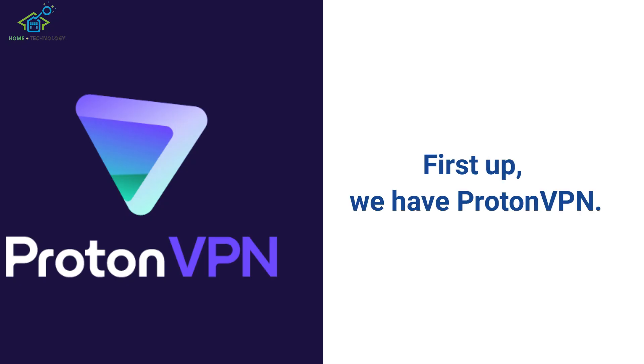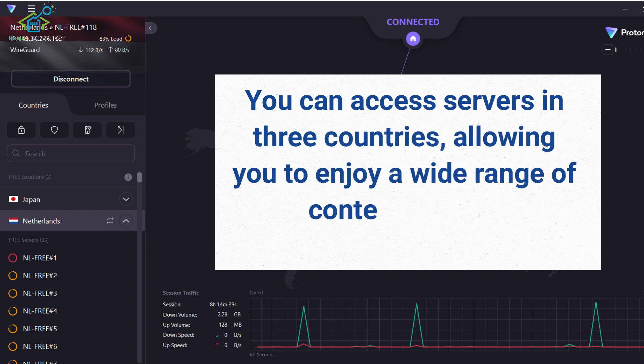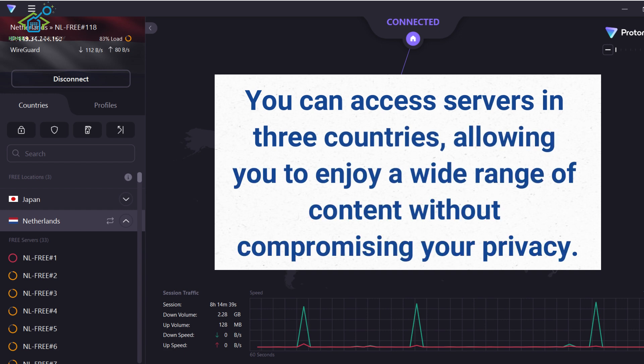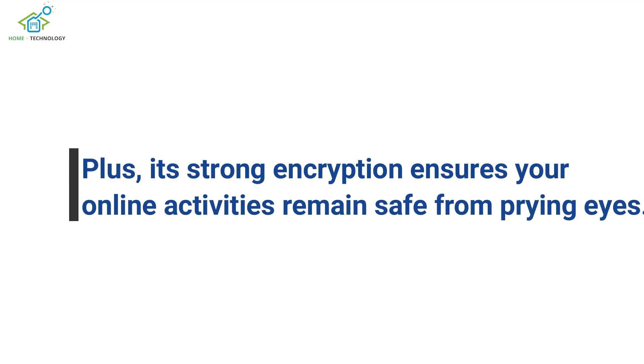First up, we have ProtonVPN. This service offers a robust free version with no data limits. You can access servers in three countries, allowing you to enjoy a wide range of content without compromising your privacy. Plus, its strong encryption ensures your online activities remain safe from prying eyes.